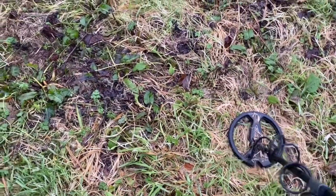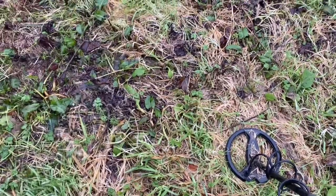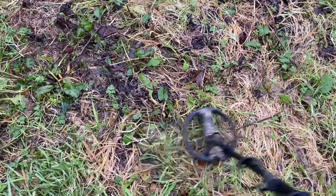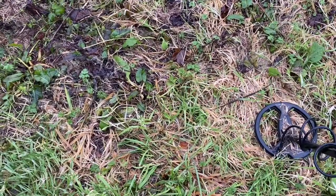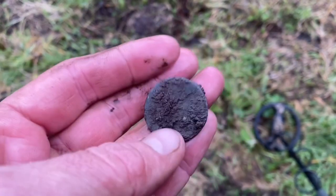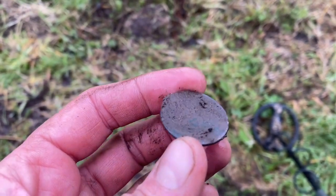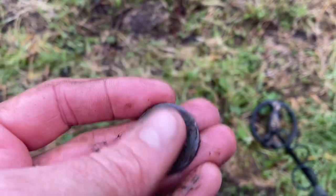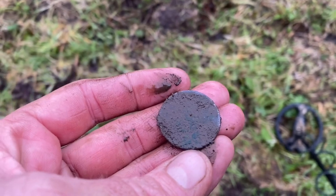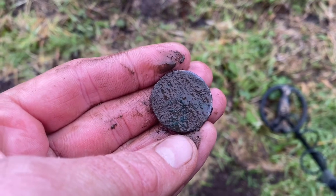The rain is pouring down but I'm not caring — I've got another good signal. Starting to get my ear in. It popped out straight away and I think we've got coin number two. A bit cruder made. I think it's going to be quite toasty — it's going to be difficult to see any detail, especially as I'll struggle to get the coin dry with this rain. But I think this could be a wee Georgian halfpenny.